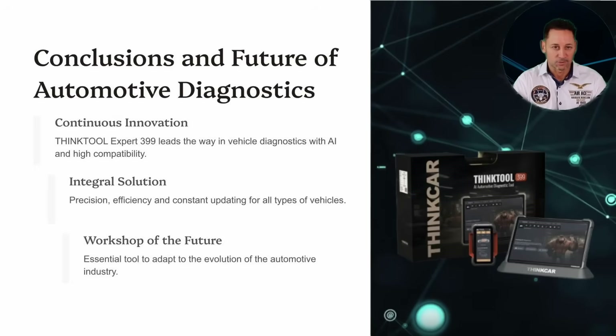The THiNK Tool 399 Euro is synonymous with continuous innovation. Its precision, efficiency, and constant updates make it the perfect tool to tackle the challenges of the workshop of the future. With AI, advanced connectivity, and full compatibility, it's a smart investment for any professional in the industry.